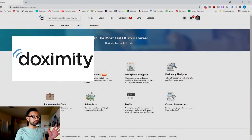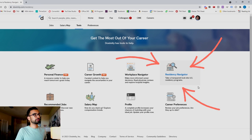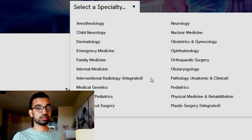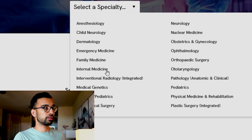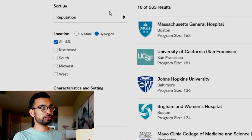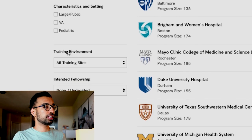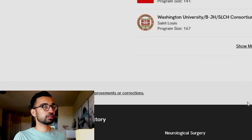The next way I would recommend to research residency programs is to use Doximity. If you're not familiar, it's a great website for both medical students and actual providers. If you have an EDU email associated with your institution, you can create an account. Within their tools section, they have a residency navigator that lets you research various fields and look at programs based on different criteria like reputation or location.